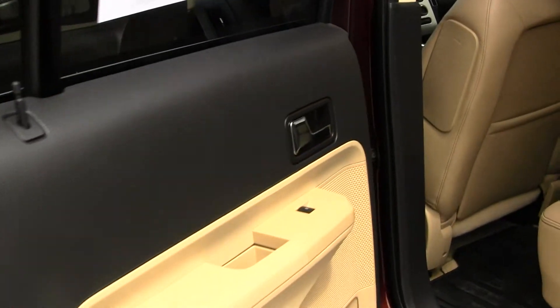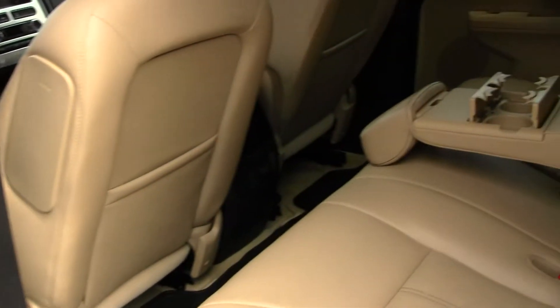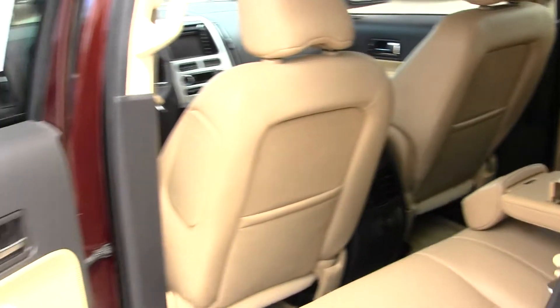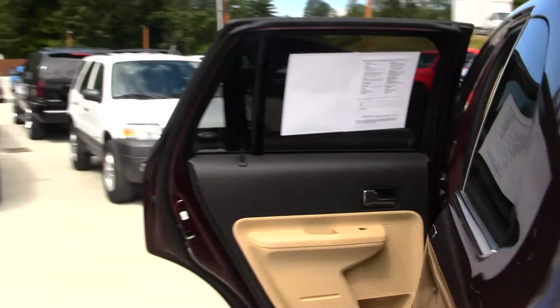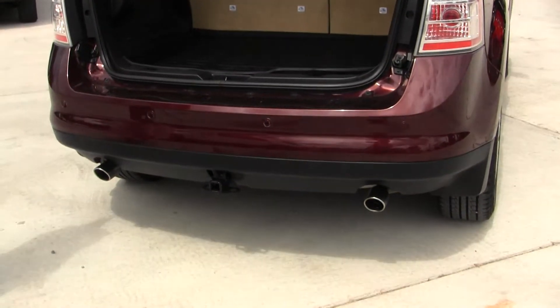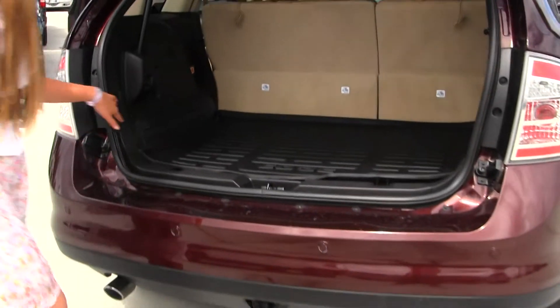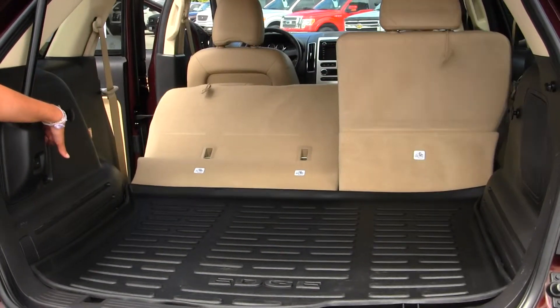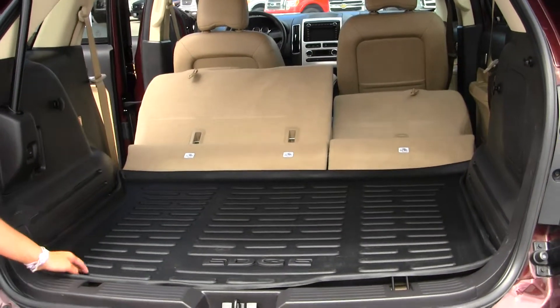The back seat comfortably seats three full-size adults. Lots of leg room back here. You also have your all-weather mats to keep your carpet nice and clean. The door opens with just the touch of a button. You have your parking sensors here, class 2 tow hitch, and your dual exhaust. Also, with just the touch of a button, you can fold your seats down very easily. You have your all-weather mat here to keep your carpet nice and clean.